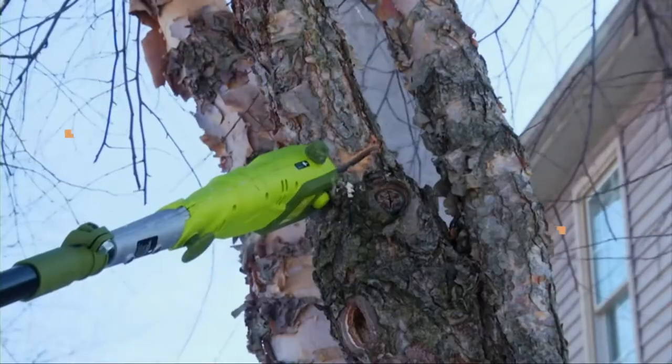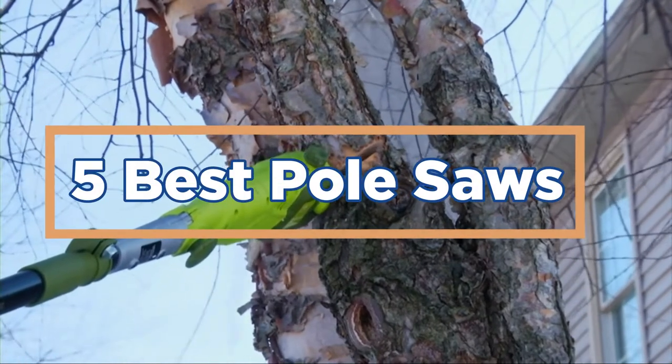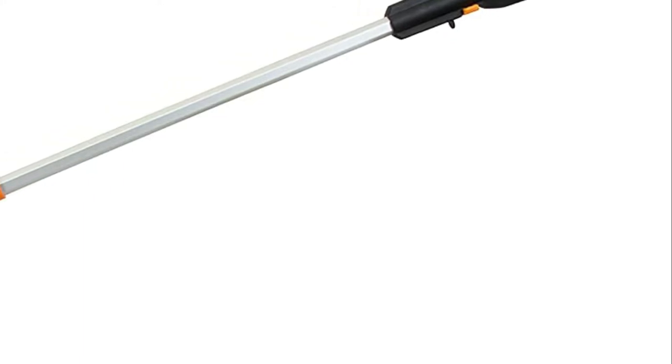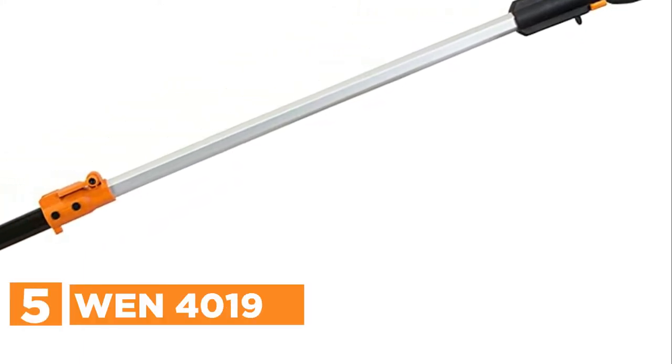In today's video, we will show you the top 5 best pole saws. So, let's get started. Starting our list at number 5, the WEN 4019.